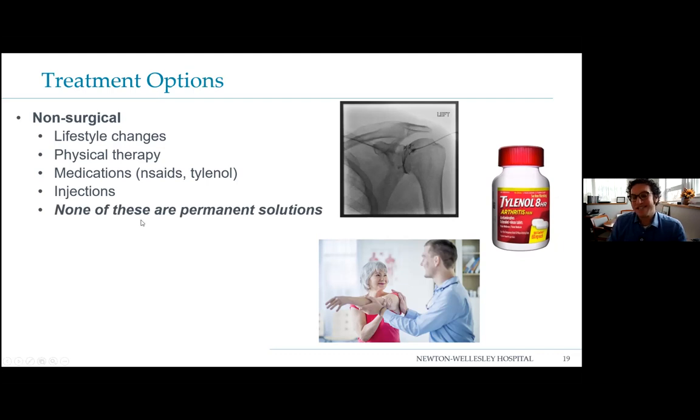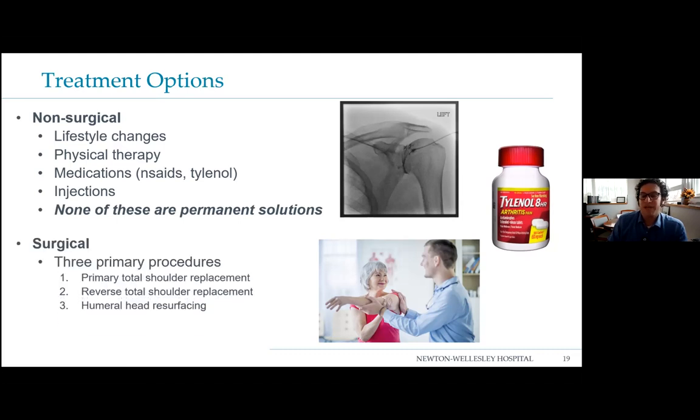Keep in mind that none of these are permanent solutions — they offer pain relief and functional improvement, but if they don't get the patient where they want to be, we can talk about surgery. There are three primary procedures: a primary total shoulder replacement, a reverse total shoulder, and humeral head resurfacing. Today's talk focuses on the first two, though we'll briefly touch on the trend toward stemless shoulder replacement.